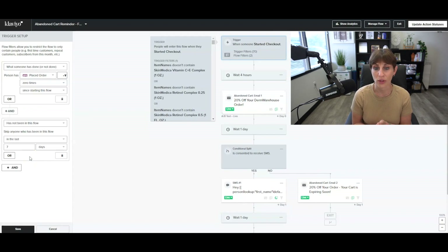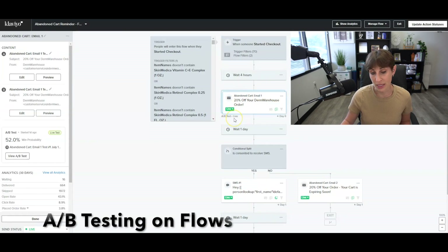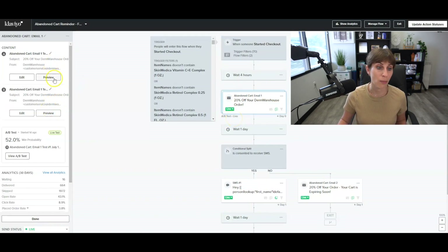You have to be a little careful with Klaviyo's triggers and conditional splits — they can get confusing with how the language is worded. When I'm not 100% sure about something, I always get somebody else's opinion. Make sure you're also going back and checking your flows the first few days after you get them started to make sure they're working properly. Someone starts checkout but hasn't placed an order — we wait four hours and then send them email one.